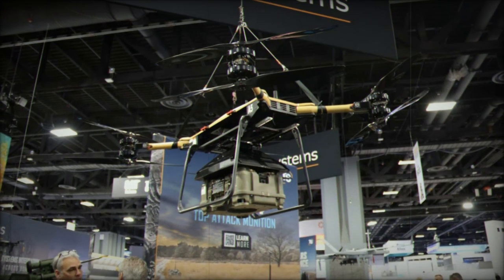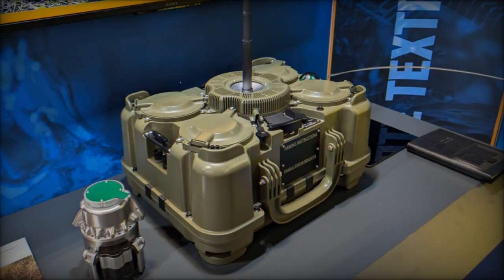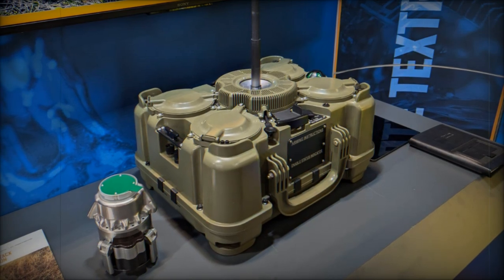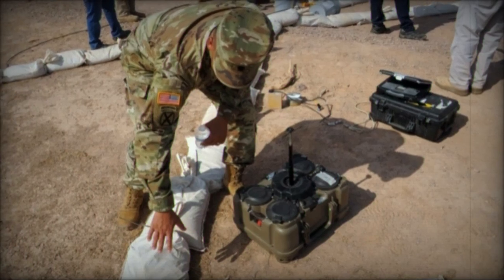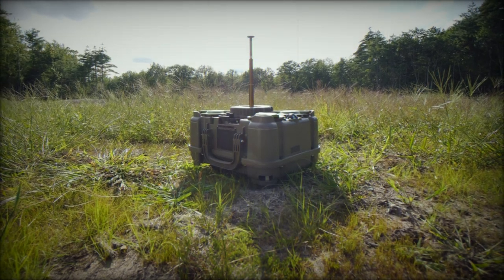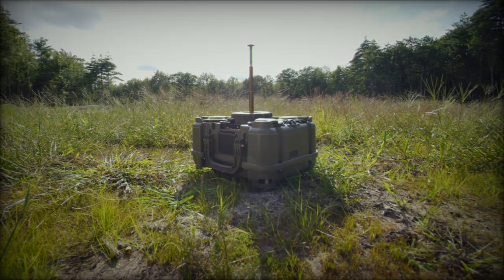The XM204 Top Attack system represents a significant leap forward in defensive technologies, offering the U.S. Army a versatile, autonomous solution to counter enemy armored vehicles. With its advanced sensors, top attack capability, and potential for drone integration, the XM204 is poised to play a key role in future combat scenarios. As the U.S. Army continues to modernize its forces, the XM204 provides a powerful tool for shaping the battlefield and ensuring mission success.